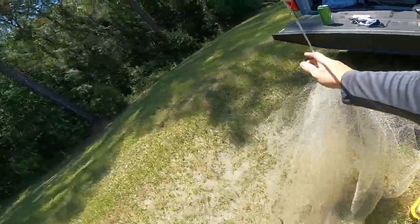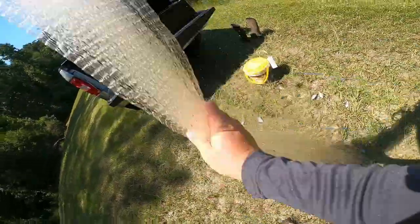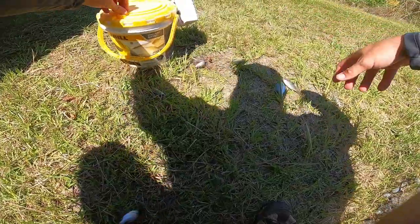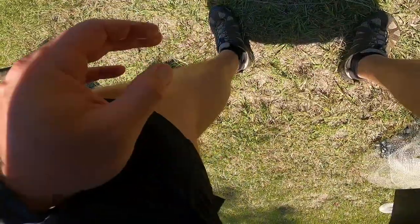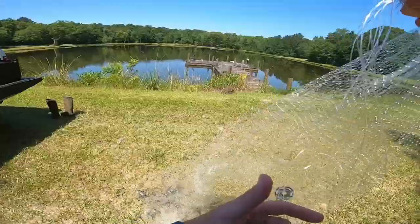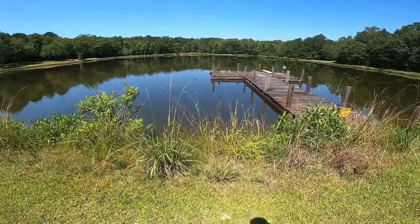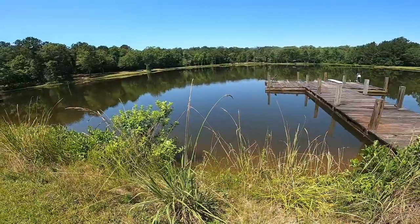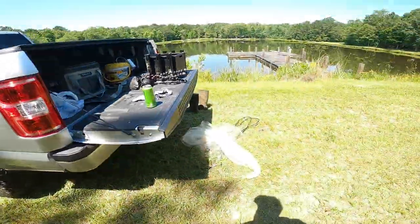We haven't even gone fishing for them yet and we already got a nice little handful — decent-sized ones! These are absolutely perfect size. Some are a little small, so we're going to keep the nice-sized ones and not all the really small ones. We got five decent ones right off the get-go — that's what I'm talking about! Kids, always practice your cast netting skills. It's helpful when you pull up to a spot and there's a million bluegills just sitting there — boom, toss the cast net out and catch a few real quick.